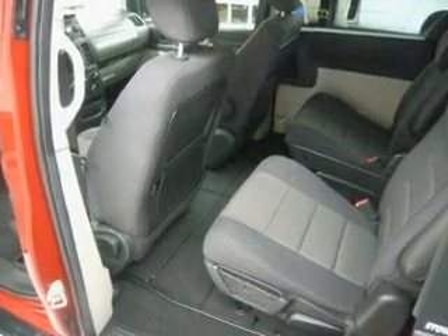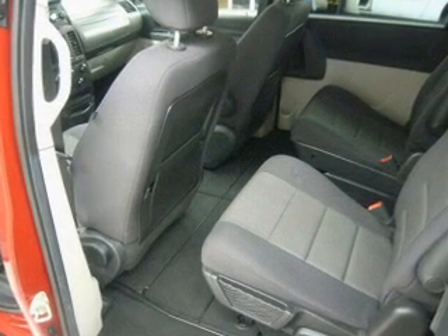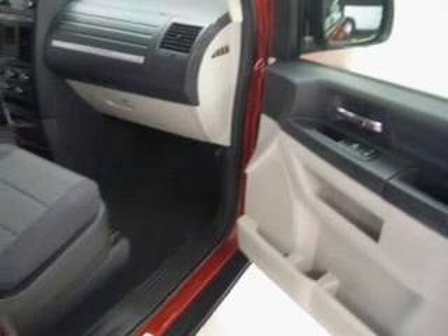We would love to talk to you more about this Grand Caravan. Please contact us for more information.